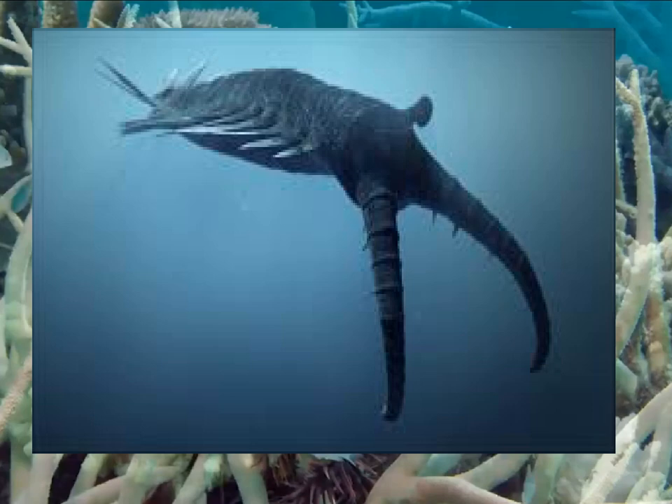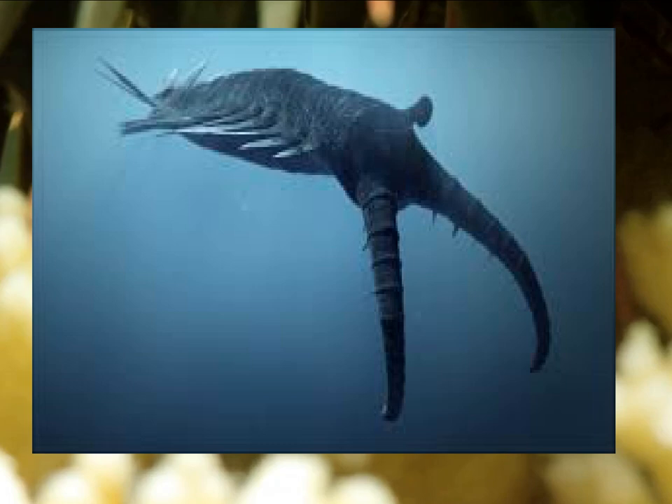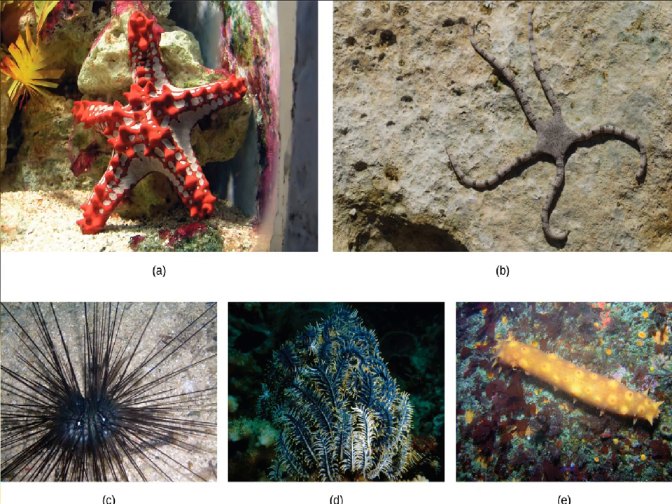In our previous video about the Anomalocaris, many of you commented, 'Wow, this Anomalocaris looks so strange.' Well, to those friends, I must say, you're still too young and too simple. When it comes to strange creatures, how can we not mention the most bizarre-looking and uniquely evolved group on our planet — Echinoderms?